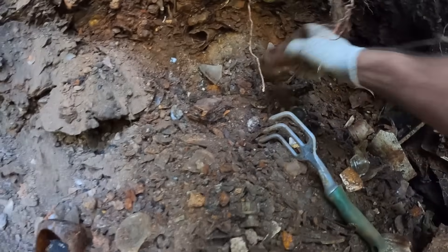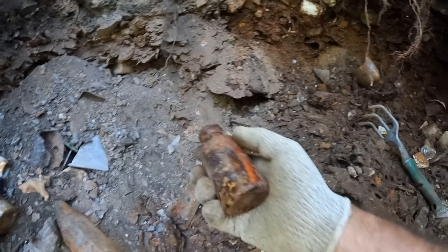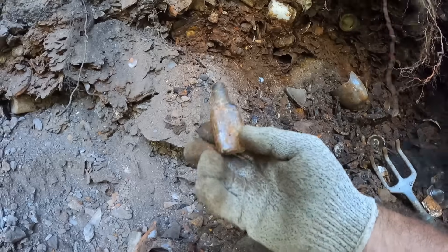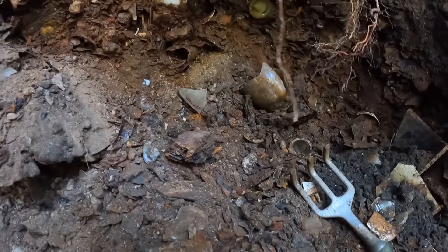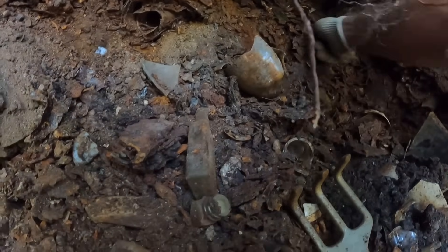Probably cold cream, I guess — let's set that aside. That one's broken unfortunately — that's probably like a Listerine bottle I guess. A hundred percent. A little one here — oh, it's cute. That's a cutie. Look at all the bottles. Man, I wish these were about 20 years older.